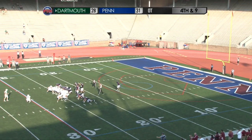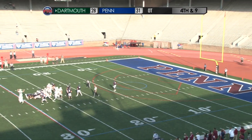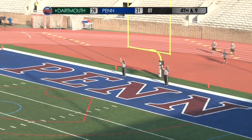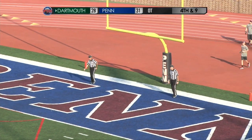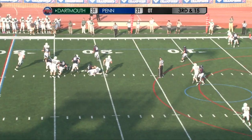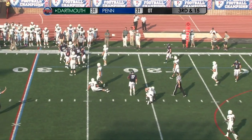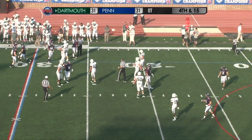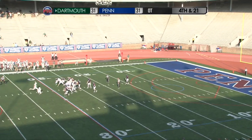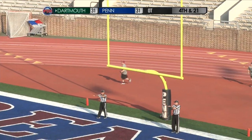Stretching across the field right to left to tie it at 31 — snap, hold is down, the kick is up, it has the distance and it has the direction, even at 31. Williams facing pressure, scrambling to the far left side — he's tripped up and brought down, big sack by Tyler Drake. Left hash for Riley Lyons — snap, hold is down, the kick is a wobbler and it wobbles wide to the left. It remains 31 apiece.